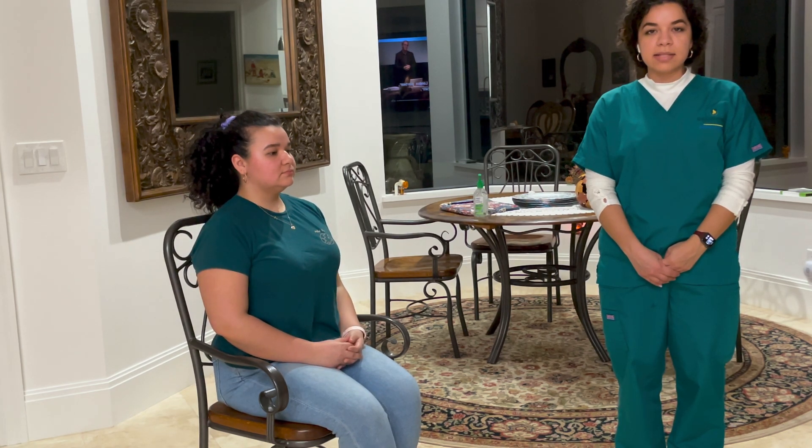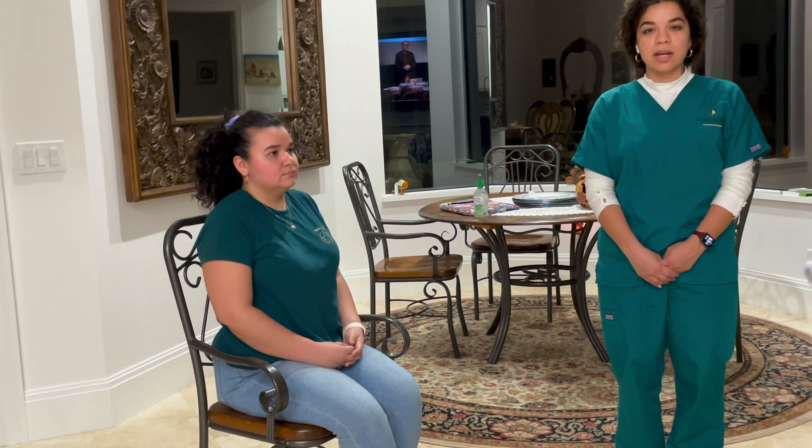This is for NUR 2180 Physical Assessment for Dr. Kathy Frazier's class. This is going to be for the HEENT assessment — head, ears, eyes, nose, and throat.